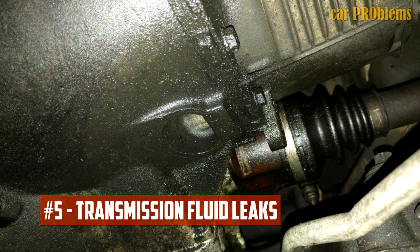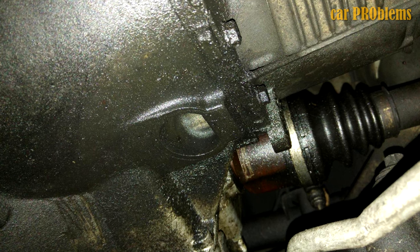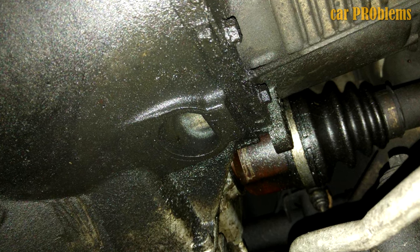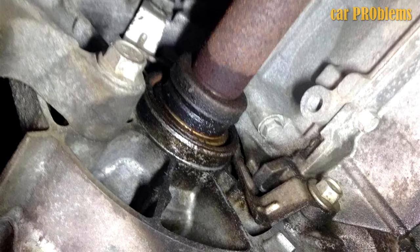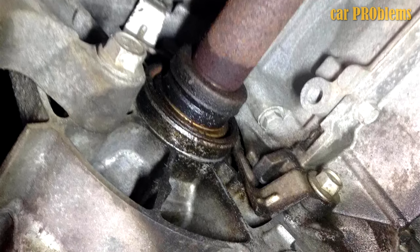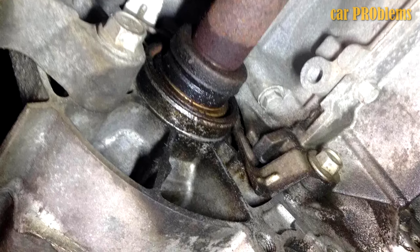Transmission Fluid Leaks: When transmission fluid begins to leak from behind your drive shaft, this is another sign that it is having problems. The aforementioned vibration may have damaged the output shaft, causing a leak in the transmission fluid. There is no getting around the fact that you need a mechanic to check the transmission and look into the leak's origin.